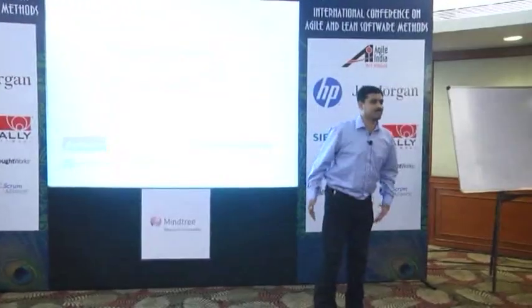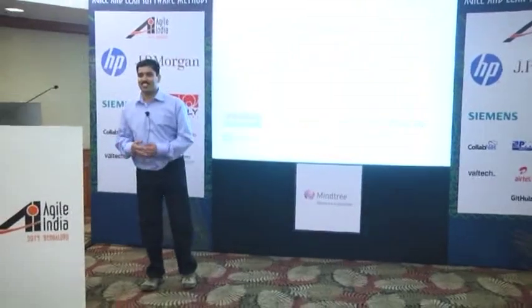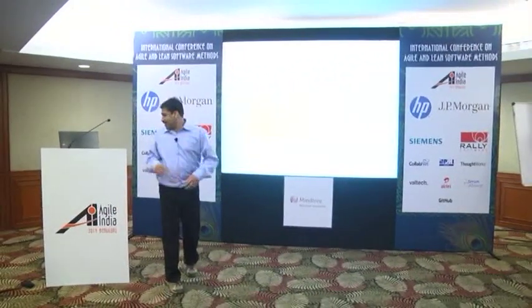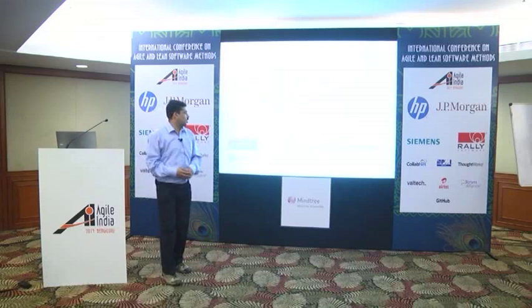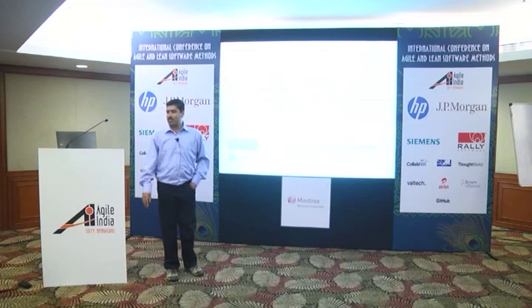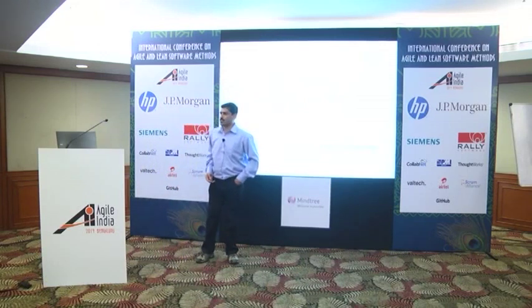Hi everyone. Thanks for being here. I know there are equally good, attractive choices with two other sessions going on, and it's really wonderful to have you here. I'm Harish. I work for Software AG, which is the second-largest software vendor in Germany. We are about a billion-euro company, primarily dealing with enterprise products, application integration, and lately into cloud and big data.